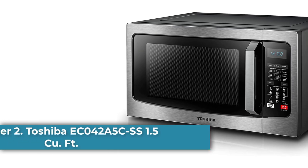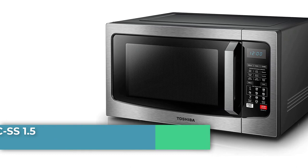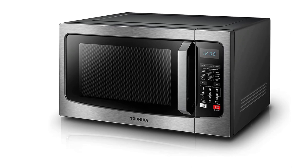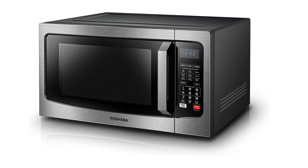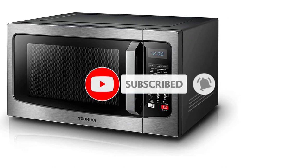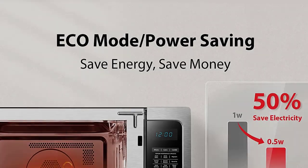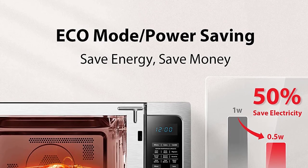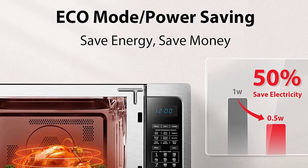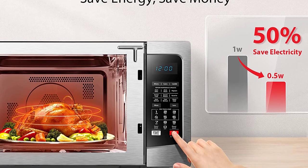Number 2: Toshiba EC042A5 CSS 1.5 cubic foot convection microwave oven. Microwave ovens are great for steaming and reheating, but they're not good at browning foods. This combination of microwave and convection oven takes care of that problem. You can microwave or convection cook the food separately, or use them in combination for super fast cooking and perfect browning at the same time. Many reviewers highlighted this oven's convection performance, with one praising how well it crisped a range of foods, from potatoes to frozen pizzas.